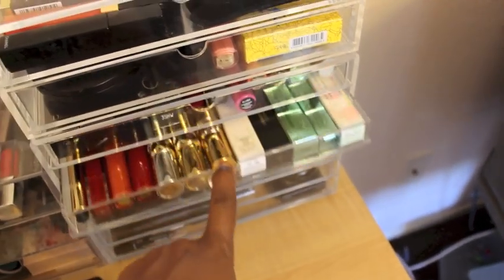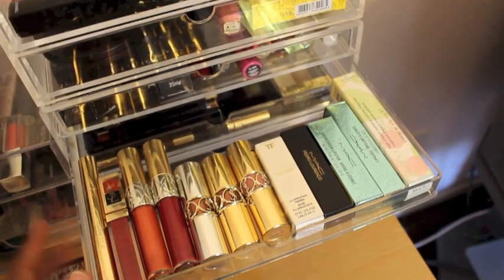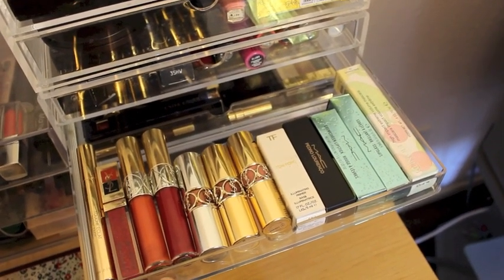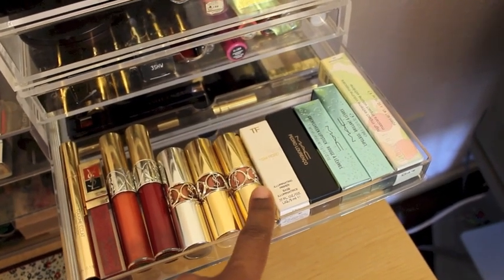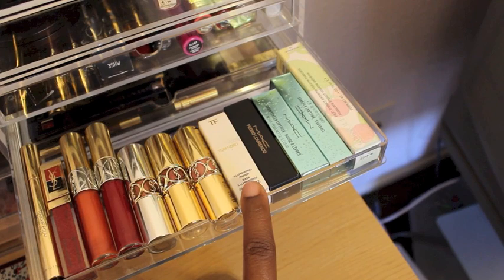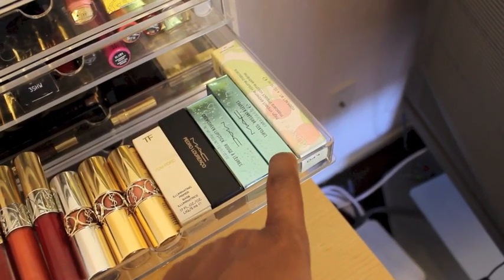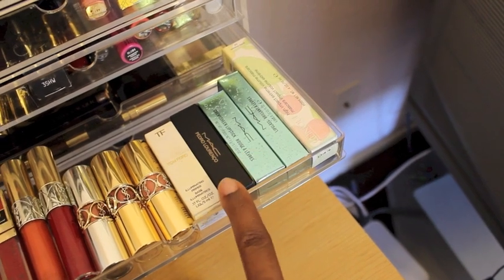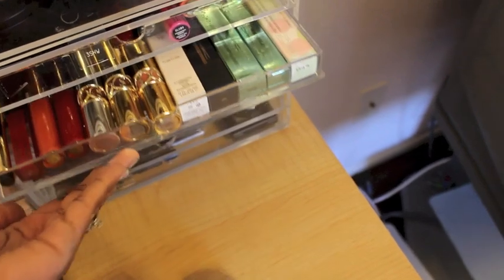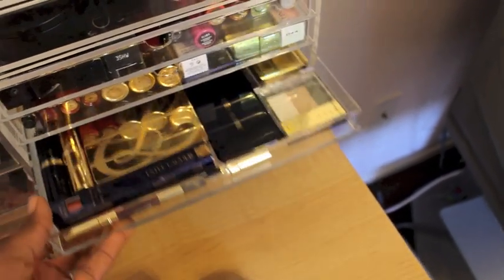Next is my absolute favorite drawer — mainly YSL. I love my Touche Eclat, my lipsticks — oh gosh, I love these lipsticks. I also have a Tom Ford primer. And then my MAC Alluring Aquatics and MAC Pedro Alaricio. I have a blog post about MAC — I stopped using it for years, and then it seems like this last year I've just caught the bug and have started buying it again.